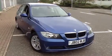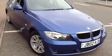Here we have a 2007 BMW 318 petrol in Montego Blue. It's a good looking car for this age.